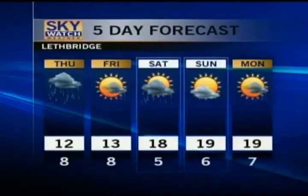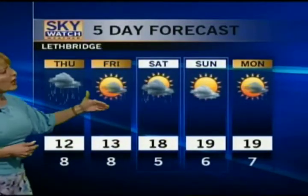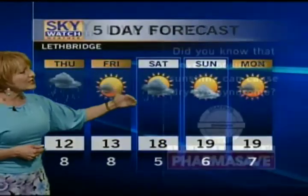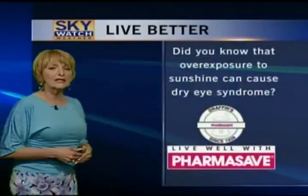Thursday is looking like the heaviest amount of rain. Friday, we're still expecting periods of rain with maybe some breakthrough sunny skies, but rain will be the dominant weather feature. Then as we get into Saturday and Sunday, that clearing trend is going to be happening — the weekend is turning out to be not bad at all.